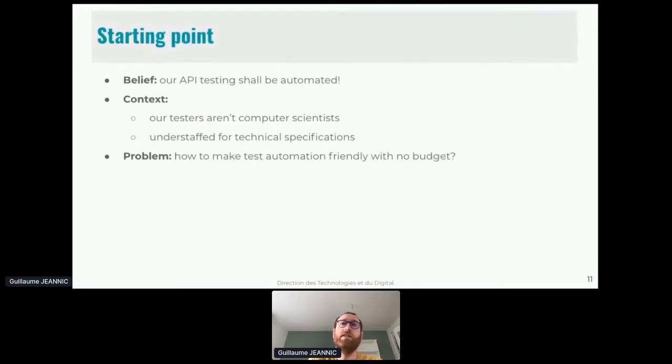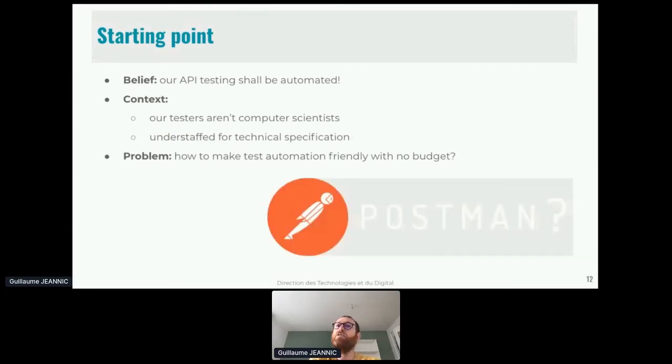Our current document management system is 20 years old and we are building the new one with new APIs, migrating the legacy system using the strangler pattern. At the starting point of this big project we had one belief: the new API testing should be automated and no more manually tested. But our testers aren't computer scientists — most of them come from a business background as cold takers or test case senders who evolved into testing.